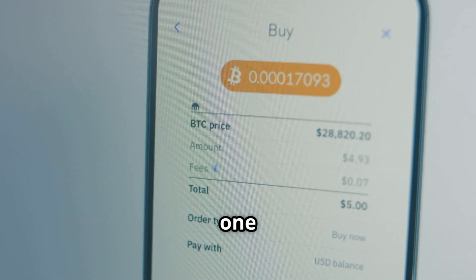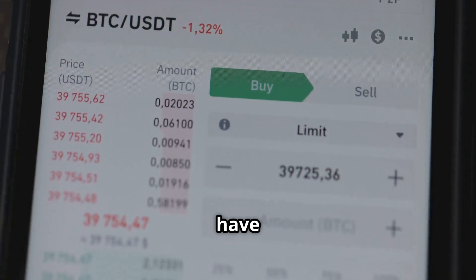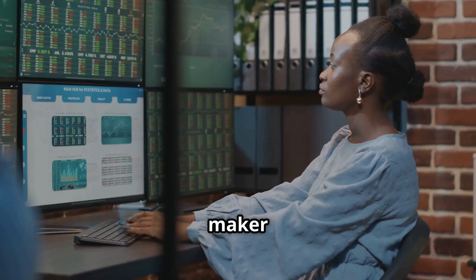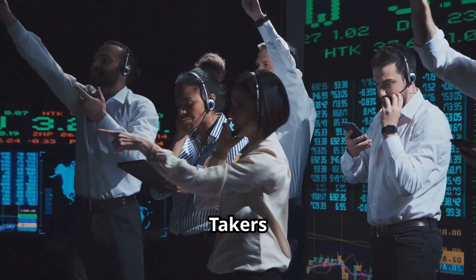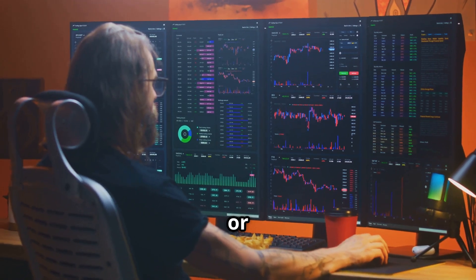So if you buy $100 of crypto, you pay a tiny bit more. Exchanges often have maker and taker fees. A taker is someone who buys or sells immediately at the current market price — they take liquidity. A maker places an order that doesn't fill right away — they make liquidity by adding to the order book. Takers often pay more.